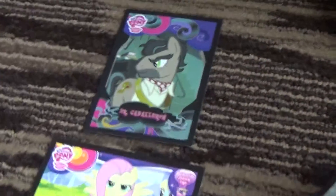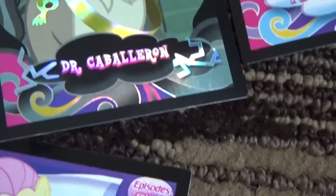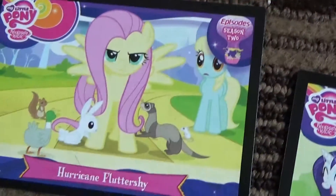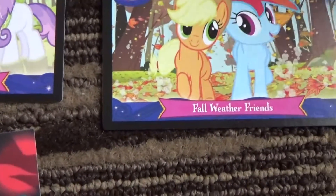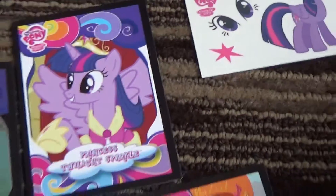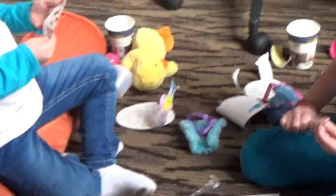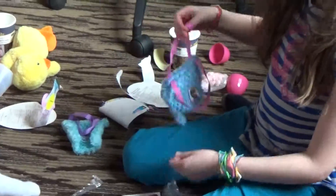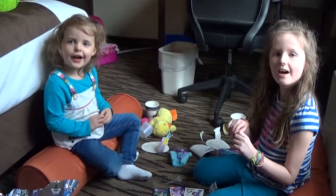I'm going to line them all up. This is card number one. What are you doing with your stickers, Leah? I'm going to put the cards in the bag. And that's all - subscribe! Subscribe! Everyone subscribe! Bye bye!